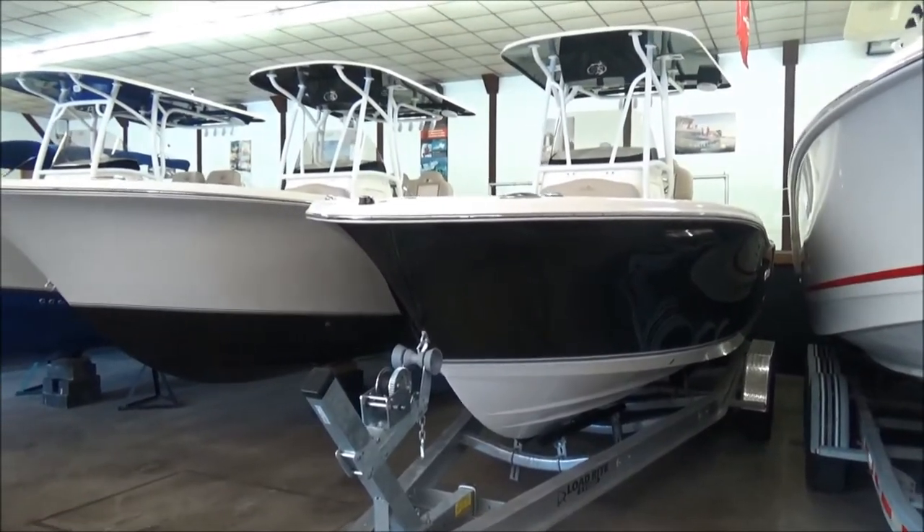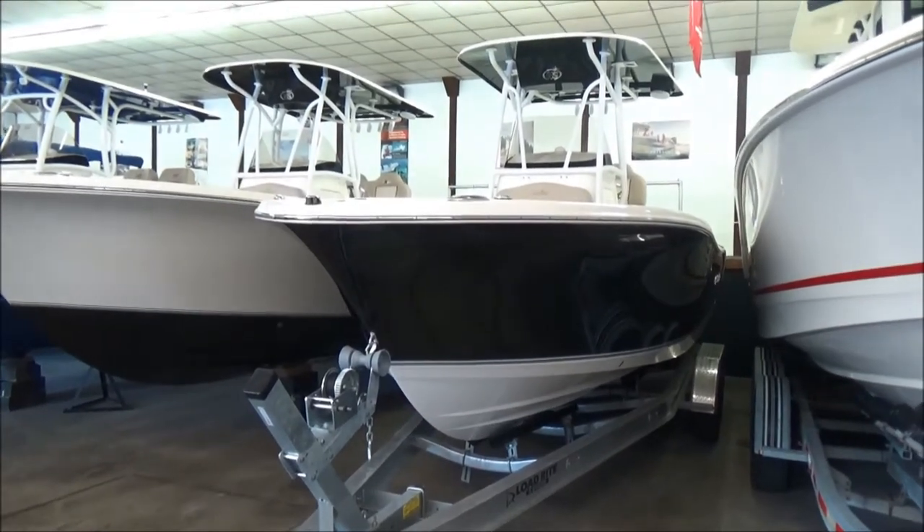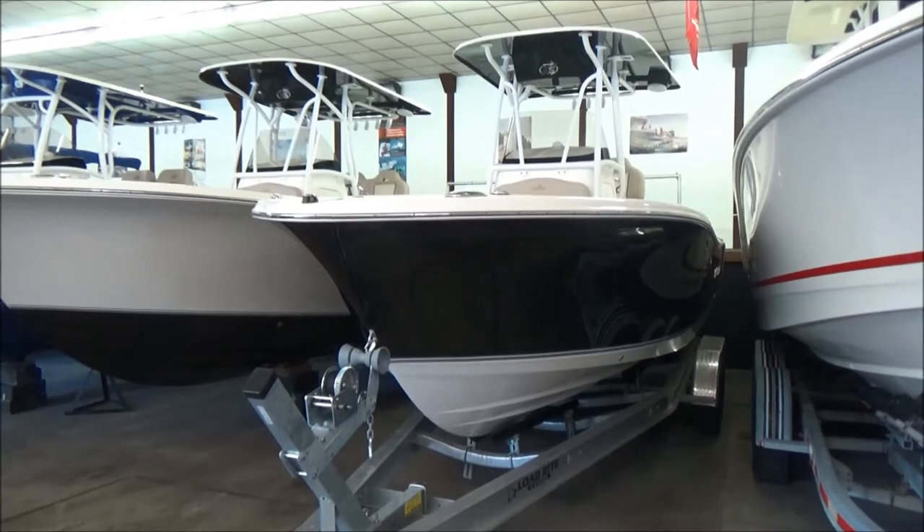Hi folks, Jason Clemens here from Clemens Boats in sunny Sandusky, Ohio. Today we're taking a look at our brand new 2017 Nautic Star 25 XS.